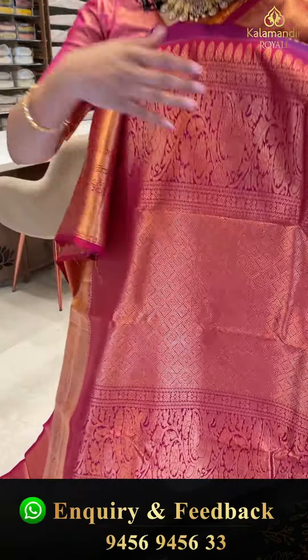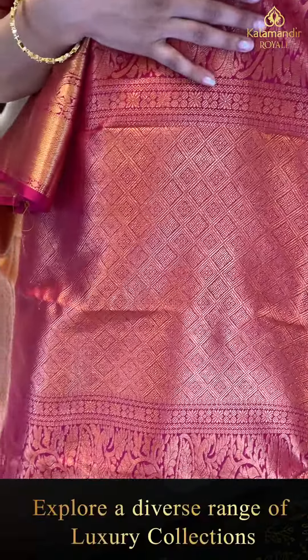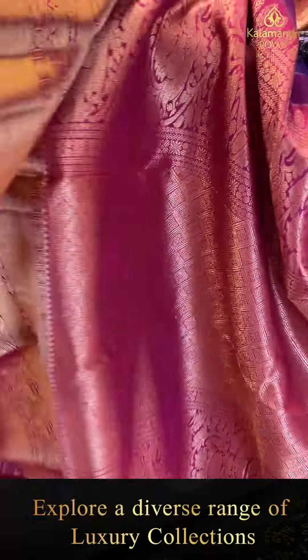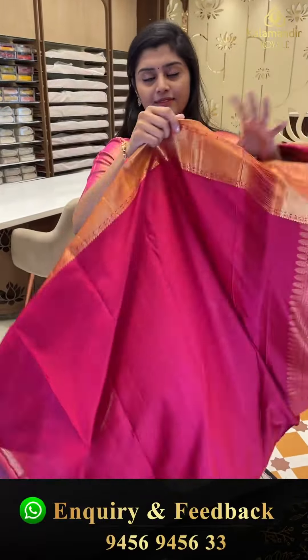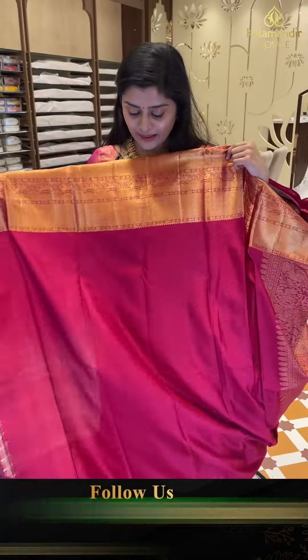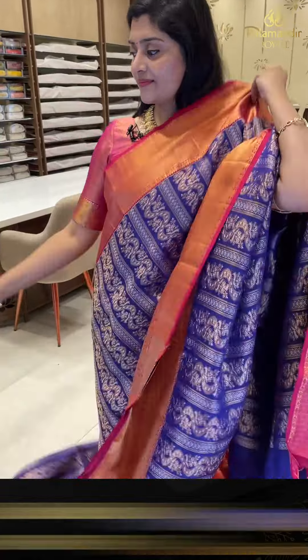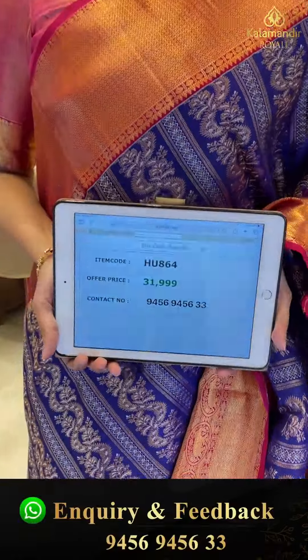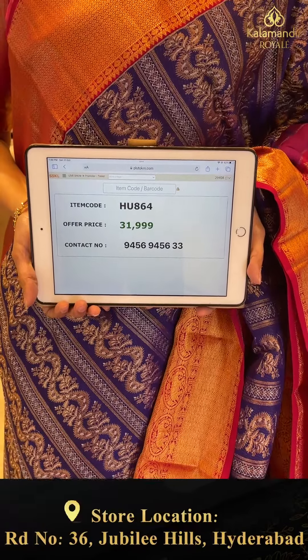This saree is paired with a nice pink color pallu with golden zari weave, complete with diamonds. Here is the blouse — pink with border. And this saree's pricing details: HU864 is the code, offer price 31,000 triple nine only.